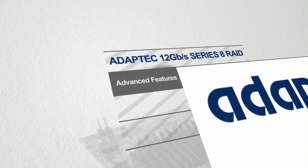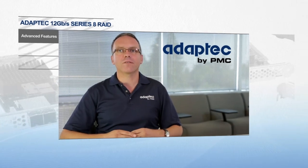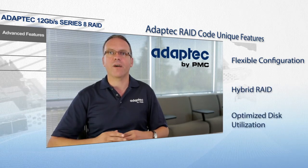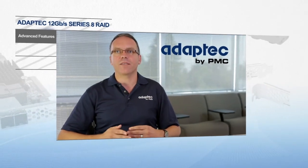Advanced data protection and ease of use have not been forgotten. Series 8 with Adaptec RAID code delivers maximum reliability with an industry-leading feature set, including all of the RAID levels the industry has come to expect, plus unique features like flexible configuration modes, hybrid RAID, and optimized disk utilization where no available space is wasted.